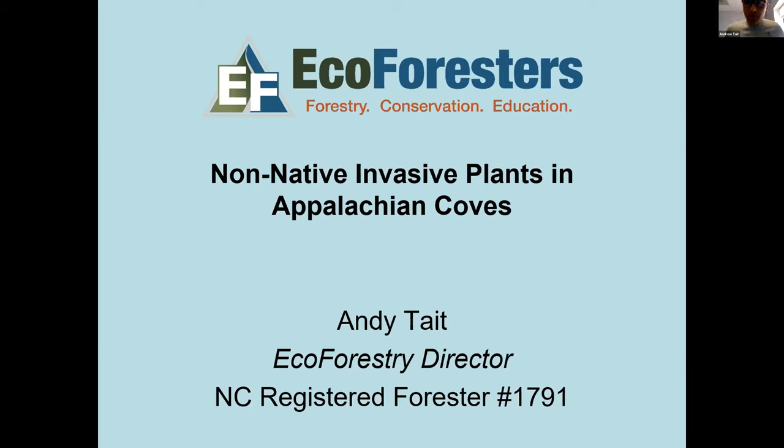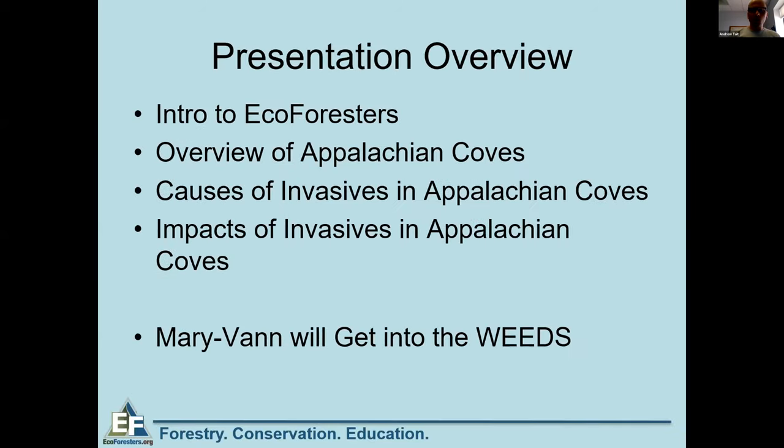Thank you so much, Dakota. I appreciate the opportunity to present on this really important topic. I've been introduced and I'll talk about non-native invasive plants in Appalachian coves. I am a registered forester in North Carolina based in the Asheville area. Some of this will be more relevant to those more local, but a lot of this spreads over the whole East Coast. Here's a quick overview: I'll give a 10 to 15 minute introduction to the big picture.